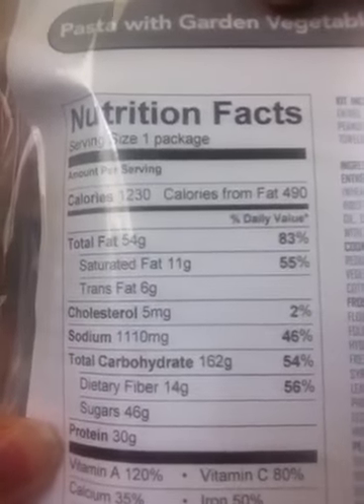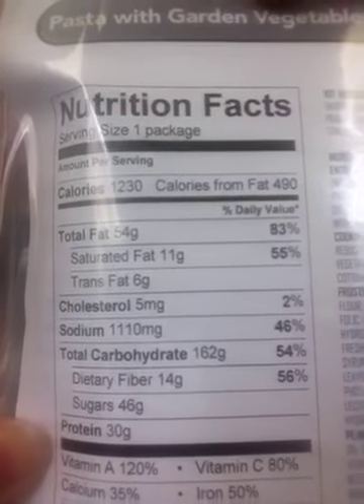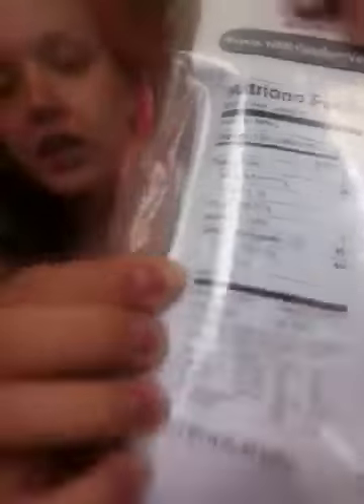This is what they give to soldiers, like in Iraq — they bring them to soldiers for food. And this is just one meal, but if you look at the nutrition facts, one of these is over a thousand calories. So it's a completely ridiculous amount of food.